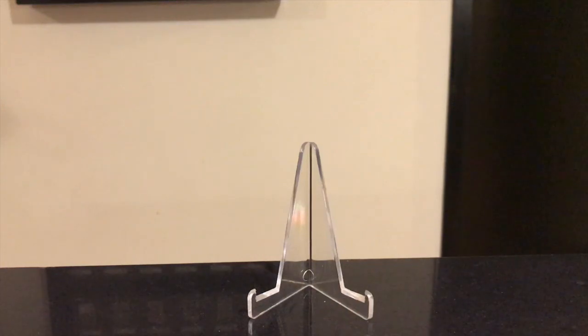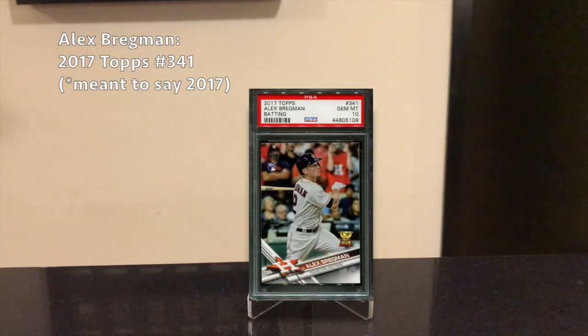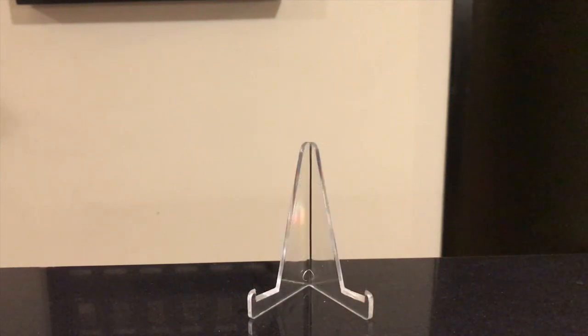Next is Alex Bregman — another guy largely overlooked by the hobby. He had just another great year, coming in second in the MVP voting with an 8.4 WAR and 41 home runs. He's a very charismatic guy, really the face of the Astros team, and the Astros are going to be good for years to come even with the sign-stealing controversy they're dealing with now. His best card is the 2018 Bowman Chrome Auto, which you can get for around $350 in a PSA 10 or BGS 9.5, and his flagship card is 2019 Topps number 341, which you can get for around $45 in a PSA 10 this offseason.